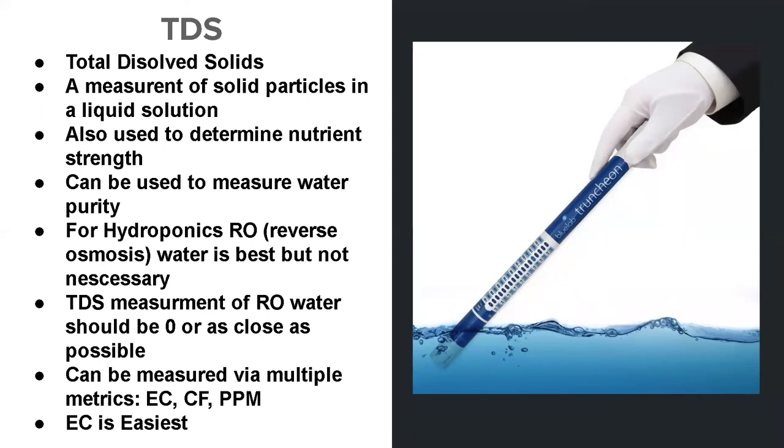In Europe they use EC — electrical conductivity — and that is what we use at the farm. The reason we like it is it's very simple and easy to understand. A reading for EC will come out to be something like 1, 2, 3, or 1.2 — very simple.